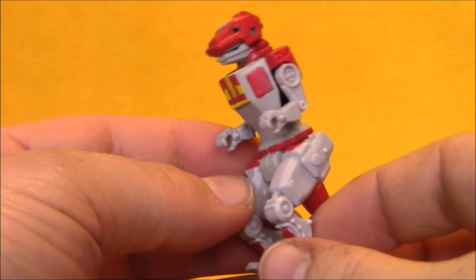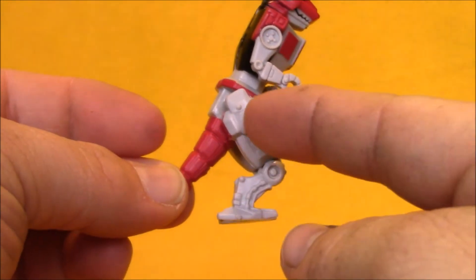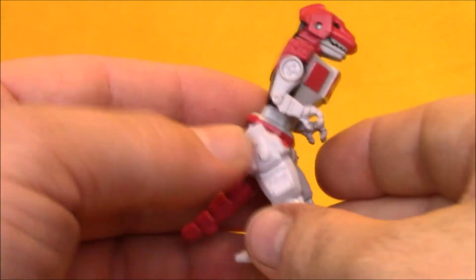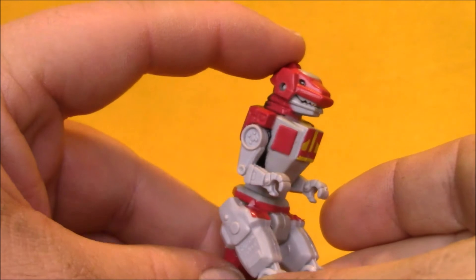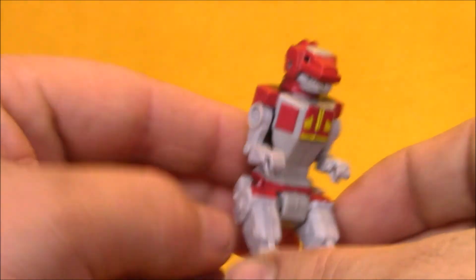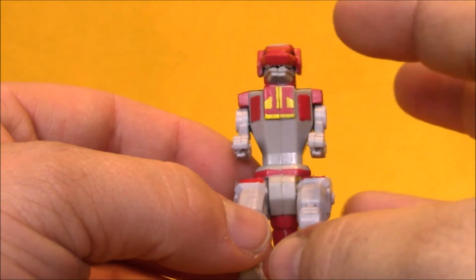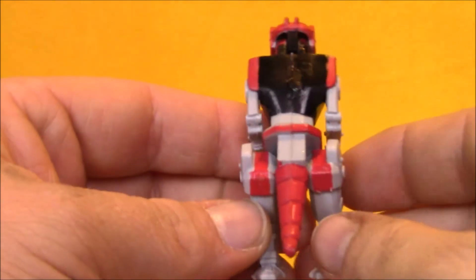Last up, we've got the T-Rex Zord. It's a little bit goofy proportioned — the legs are at a really odd angle so it leans forward pretty far. There's no posability; the tail, legs, and arms nothing moves. It does have one action feature: if you press down on the head, the mouth opens so it can roar. It's got okay paint apps. Being a little bigger, more paint detail might have been nicer compared to the miniature Red Ranger, but it doesn't look too bad.